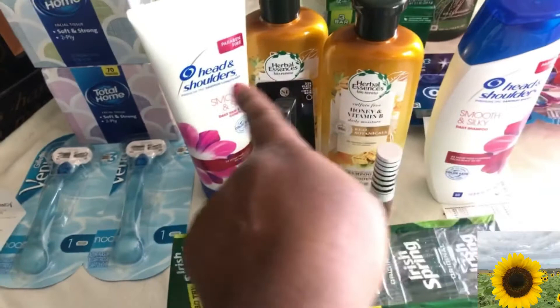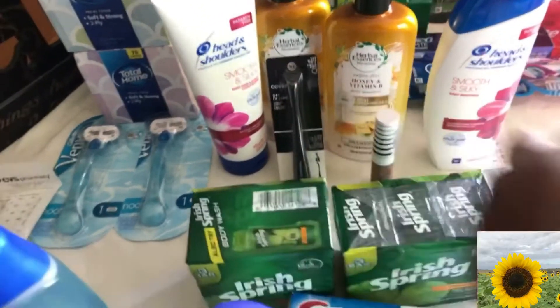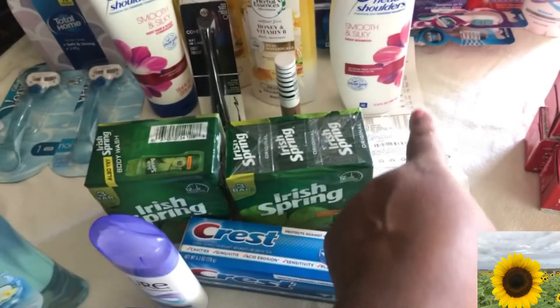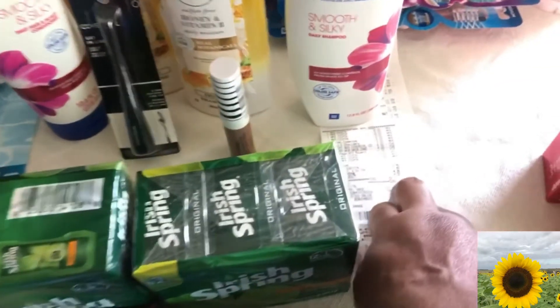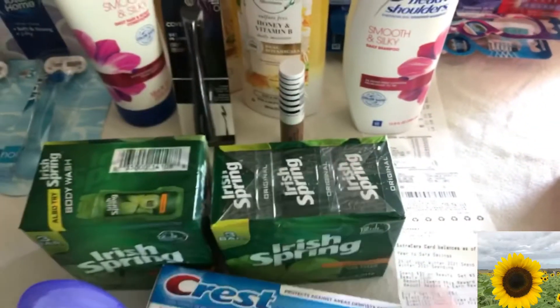I did the same deal — spend $15, get $5 back. I rolled over ECBs from the previous transaction, got back $11: $6 for the Covergirl and $5 for the other items. The total for this transaction was $4.31, and I got back $11.